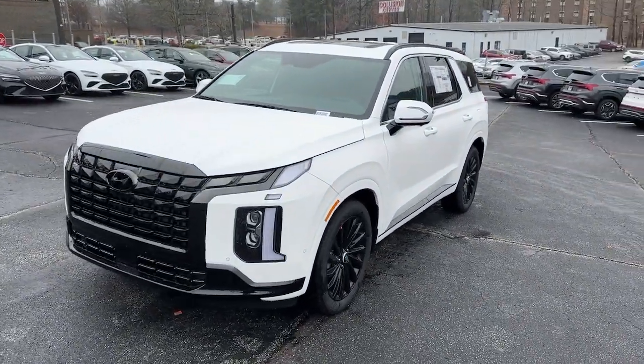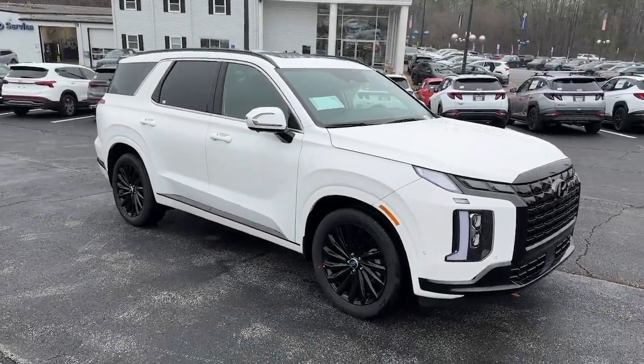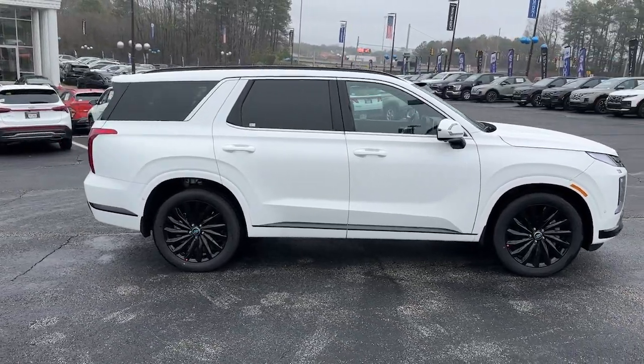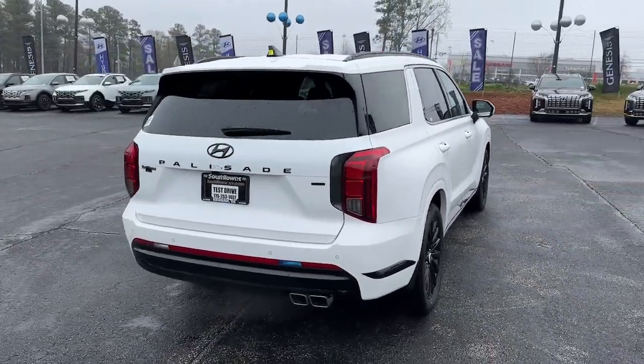Your next car could be the 2024 Hyundai Palisade. Style, space, and performance are yours in this well-equipped Palisade with a smooth V6, premium interior, ample cargo area, standard driver assistance, and a host of modern passenger amenities. This SUV delivers exceptional quality and capability.